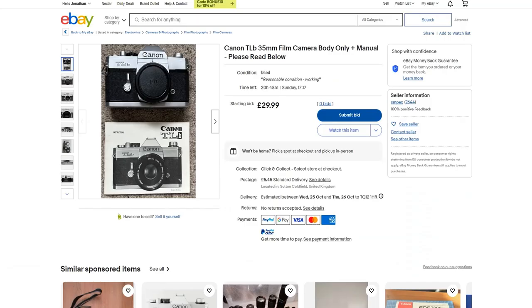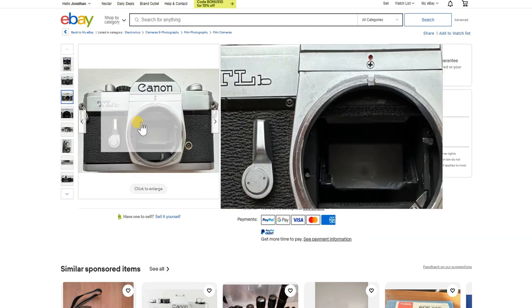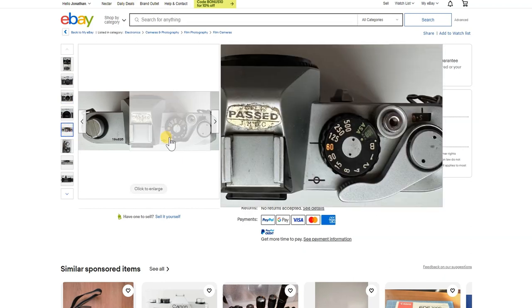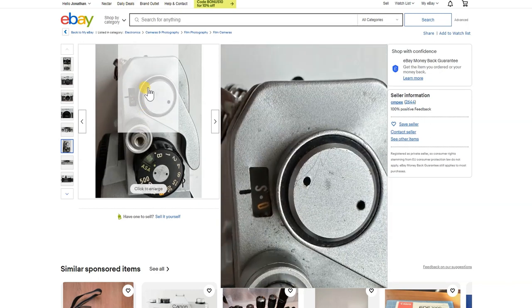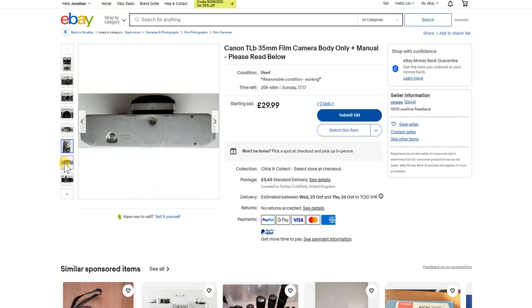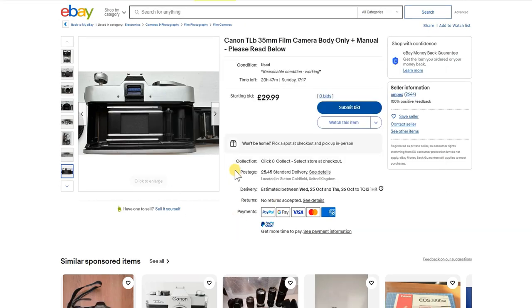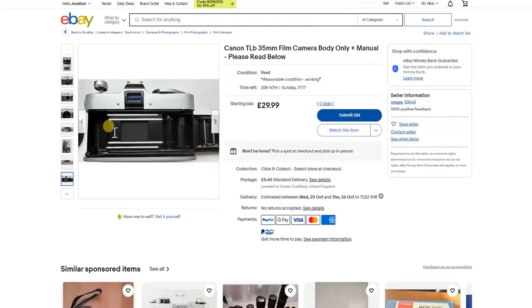The first one that caught my eye is a Canon TLB. These are built extremely solidly and are very reliable if you can get a good one. The mirror foam looks okay and the shutter speed goes up to 1/500th which is adequate for most people. I saw this one last week — it didn't sell because it was probably overpriced. There's a dent on the top, the top has obviously been opened before, and the bottom is a bit rough.